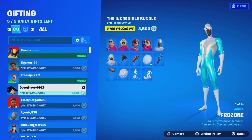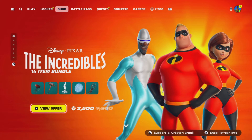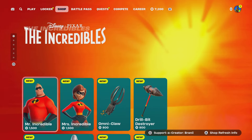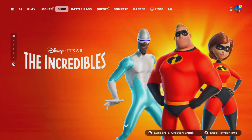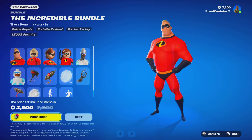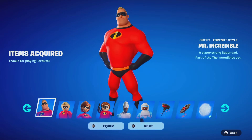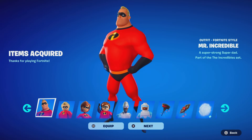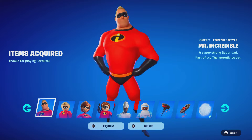Here we have the brand new Incredibles skins finally in the item shop. We're going to pick them up and gift them to subscribers — because I'm a man of my word. The full bundle is 3,500 V-Bucks using code Branii. The GTR car body isn't in the shop yet, but hopefully it comes out in the next update. Here's the Mr. Incredible skin — look how small the feet are, just like in the actual movie!